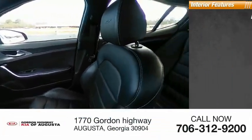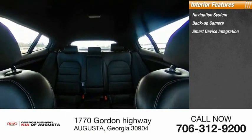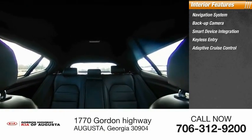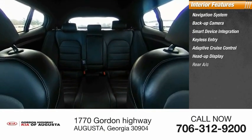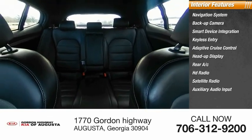Inside you'll find navigation system, backup camera, smart device integration, keyless entry, adaptive cruise control, heads-up display, rear AC, HD radio, satellite radio, auxiliary audio input.